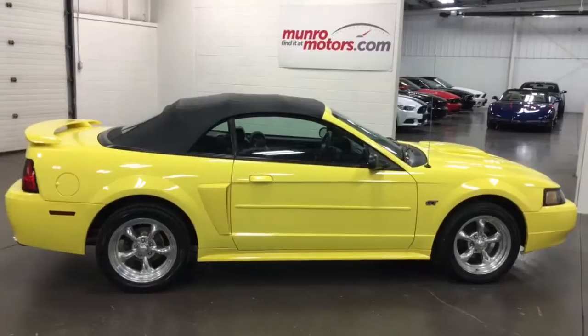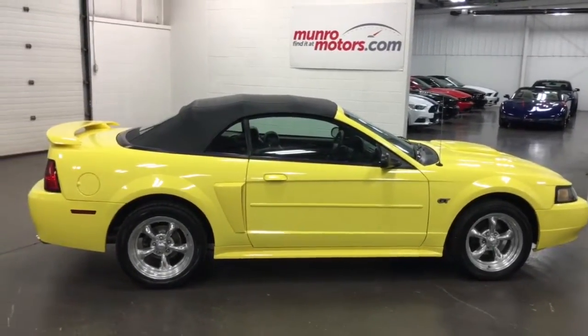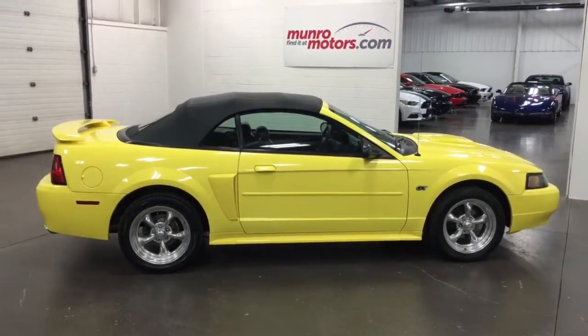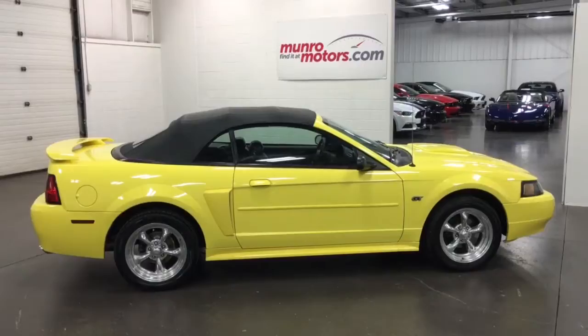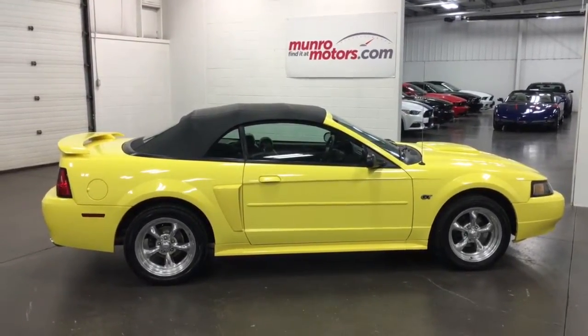And there you have it folks — 2004 Mustang GT convertible with a six-speed transmission, V8 engine, air conditioning, leather trim, power top, brand new brakes. Tires and wheels are beautiful. Come on down and have a look at this one for yourself here at MonroeMotors.com. I look forward to seeing you real soon.